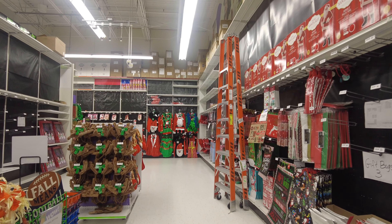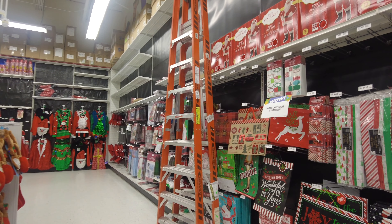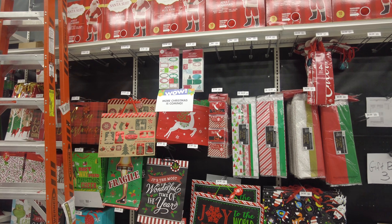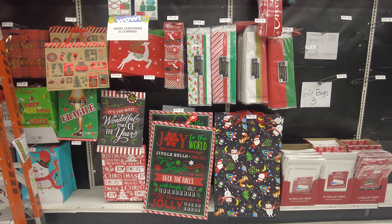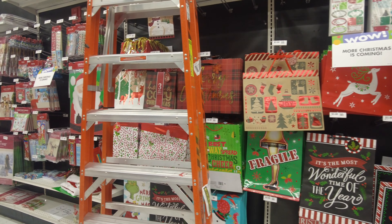Moving forward, they have some gift wrapping supplies as well — they have gift paper, tissues, and gift bags. Everything that you need to give Christmas presents to your loved ones. You can see they have quite a good collection, and they will be getting more as it says on the wall.